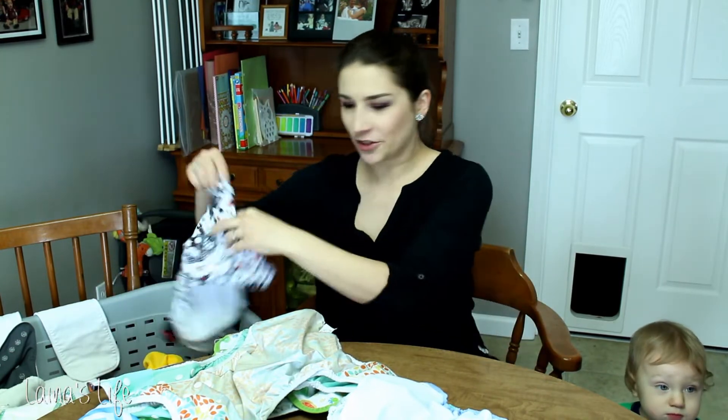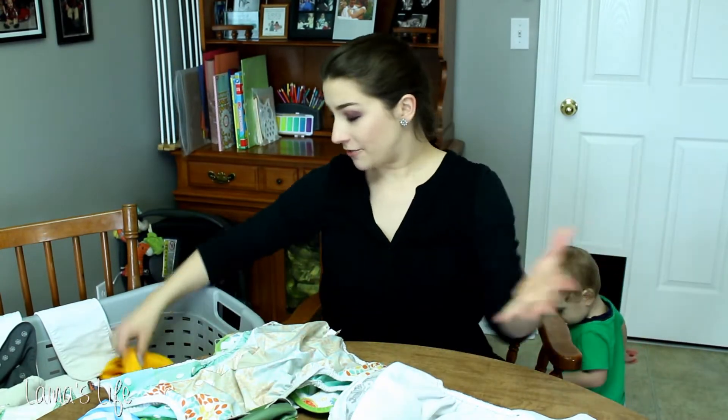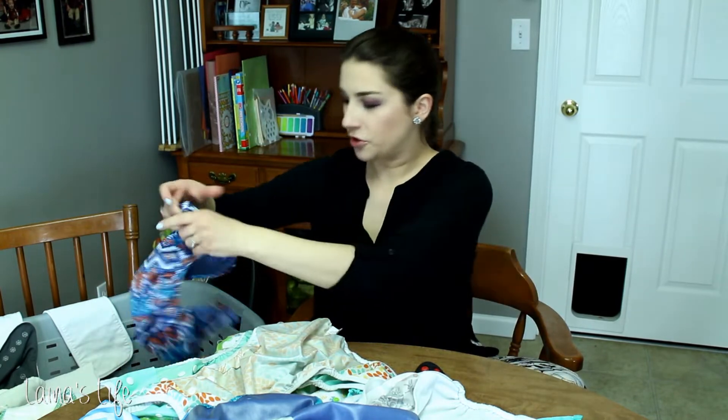Do I have heavy wetters? I wouldn't say they're extremely heavy wetters, because I've heard about real heavy wetters from other cloth diapering moms — theirs won't soak through something in an hour unless they drink some juice or something. I don't think my boys are extreme heavy wetters, but they definitely need some extra absorbency. Like a regular old cotton flat, like a bird's eye flat or some of the flats that came in my Elemental Joy set — they will soak through that pretty quickly sometimes.